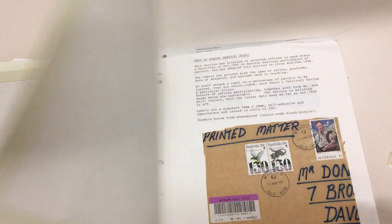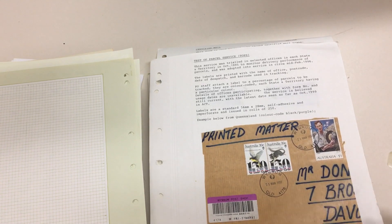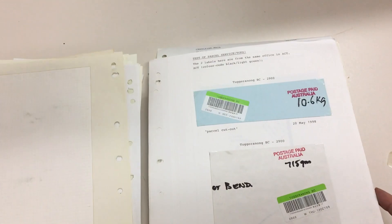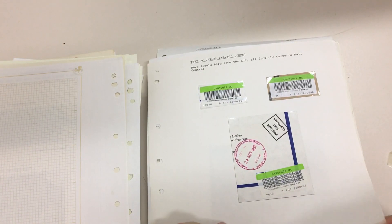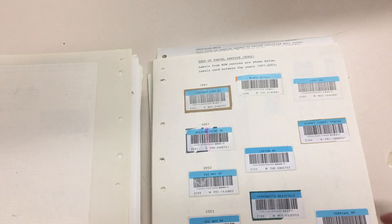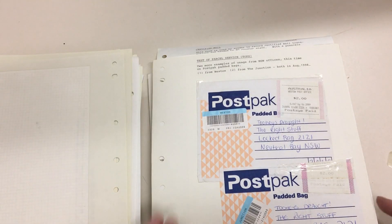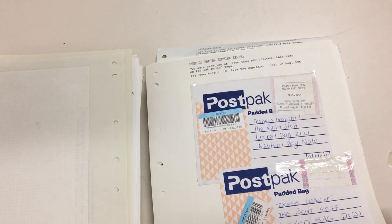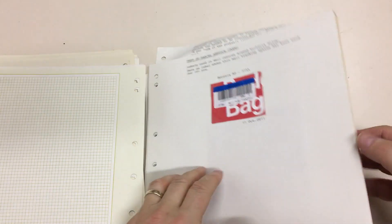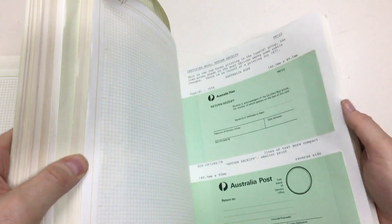Parcel service performance card — good heavens. New parcel option. Test of parcel service label. You've got lots of interesting stuff that doesn't cost much, and you can probably actually make up a good exhibit. This just goes on and on.